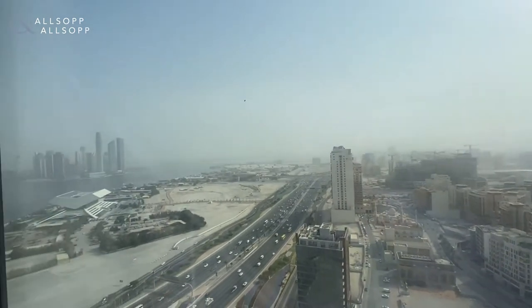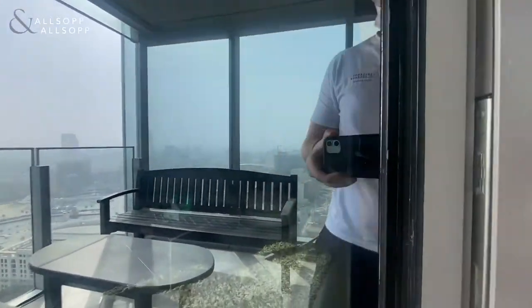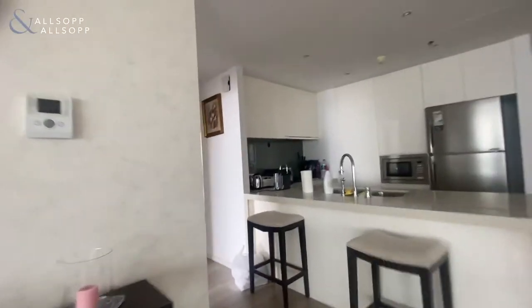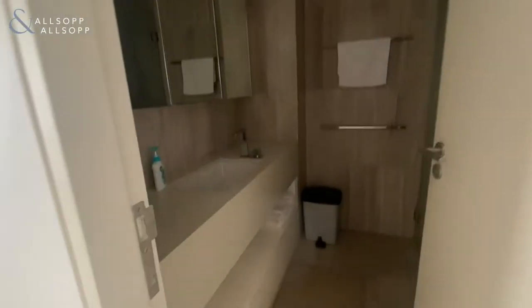You've also got creek views out to the left. As we come back into the property and make our way down to the bedrooms, we've got the guest bedroom here on the left with its en suite.